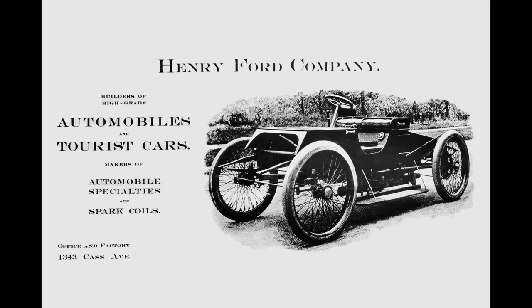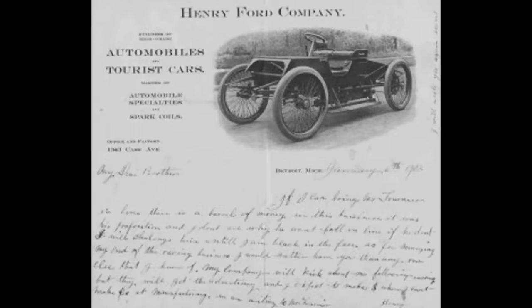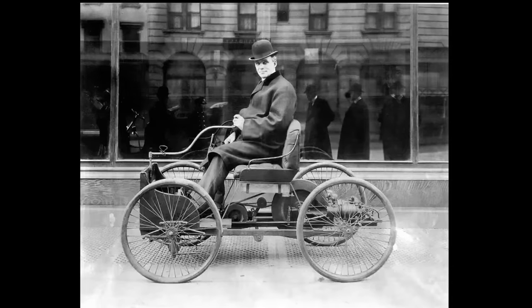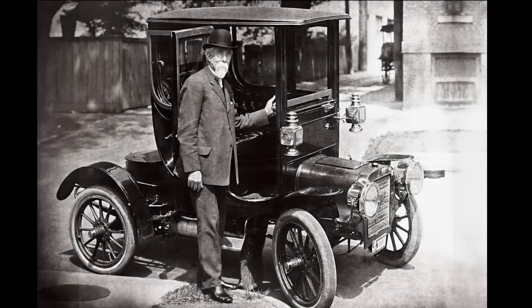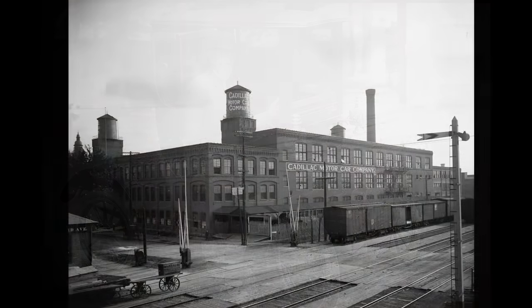With Ford already having some issues with his second automotive company — the Henry Ford Company that he formed in March of 1902 — he eventually left that company. Leland took it over and made it into what is now the Cadillac Motor Company in 1902.